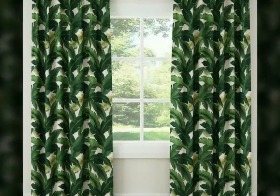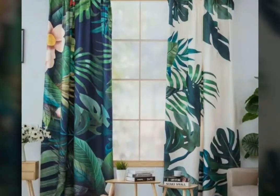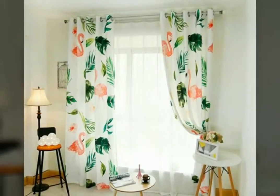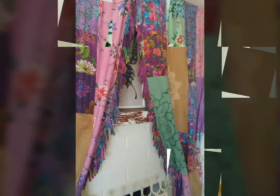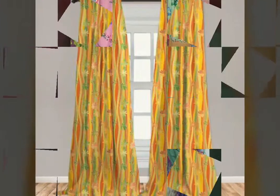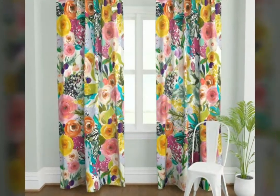Just watch this video and you will get many beautiful and amazing ideas of printed curtains. For those who love printed curtains to decorate your room, this is a fabulous collection for you. I have uploaded different designs of printed curtains in different colors, and I hope this video is very helpful and very useful for you.